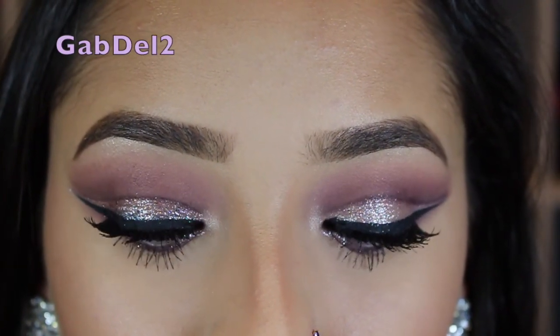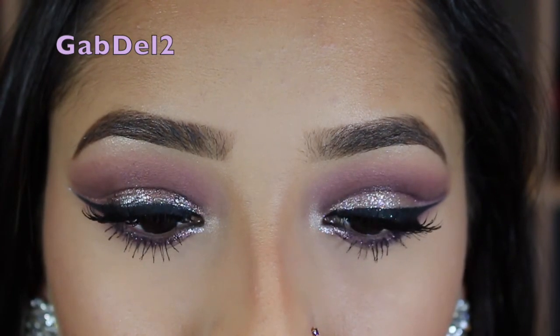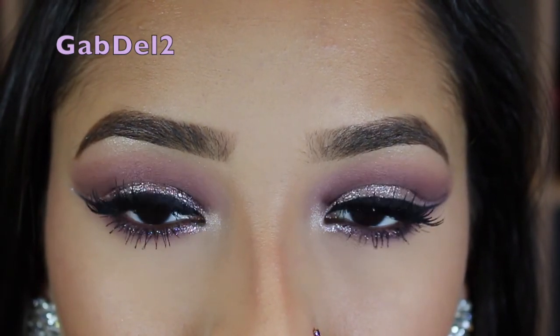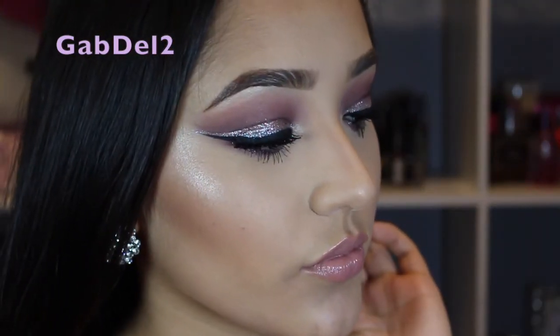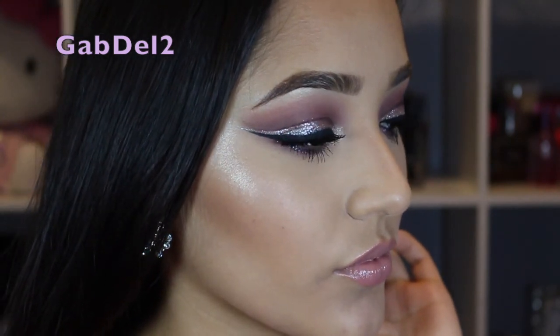And that is it, you guys! I hope you enjoyed this video and got some inspiration from it. I would love it if you guys tried it out — tag me on Instagram at Gabadel2. I love you guys so much. Thank you for watching, and I will see you all next time. Bye!